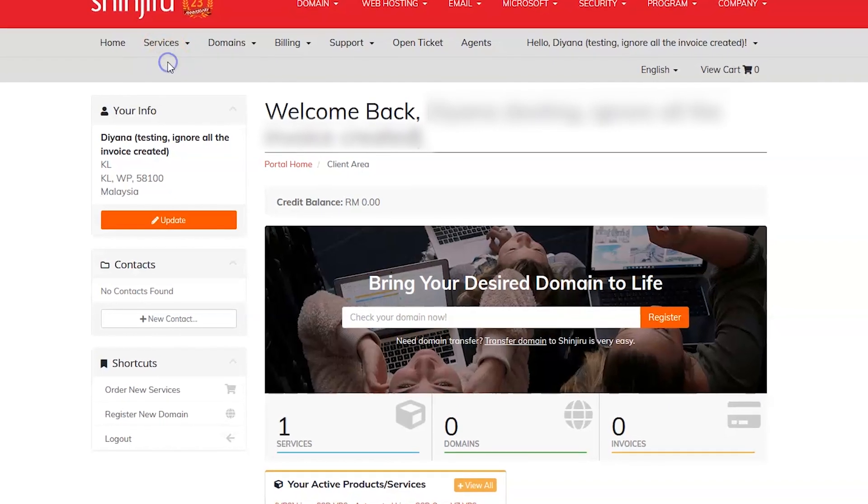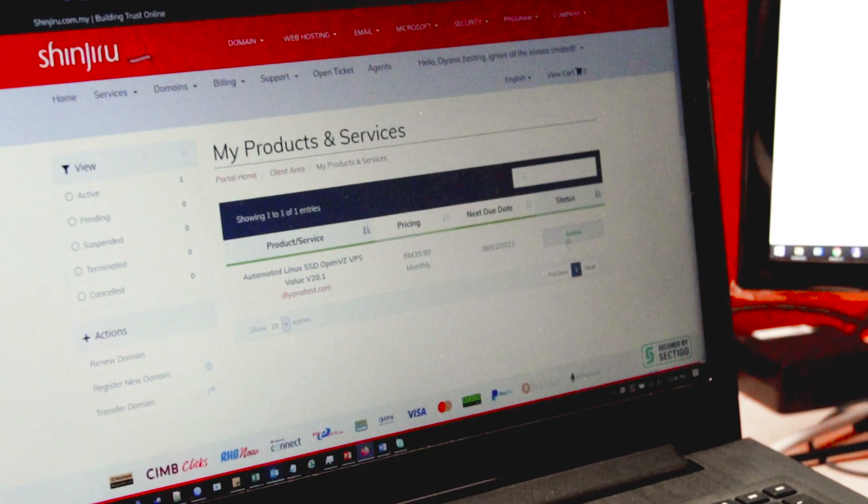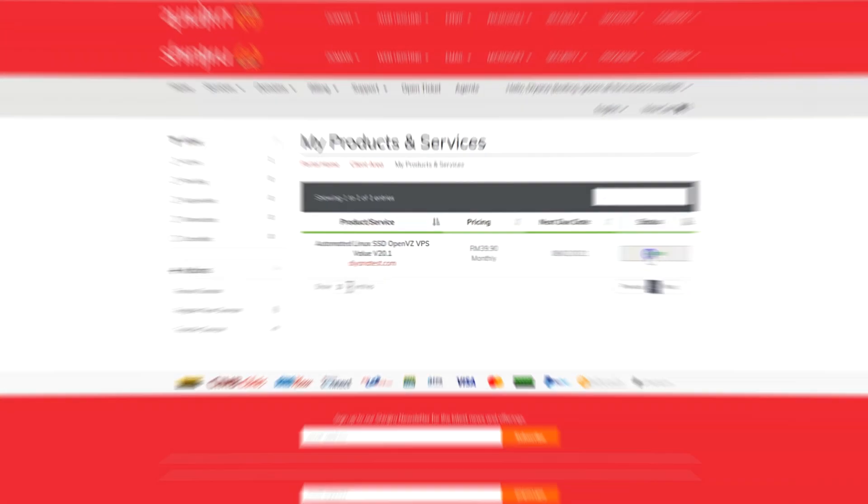Here, click on the Services tab and select My Services. Now you have come to the My Products and Services page. Look for your VPS product and click on the Active button.